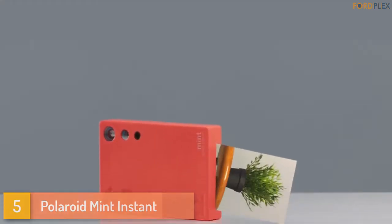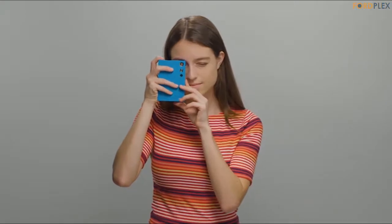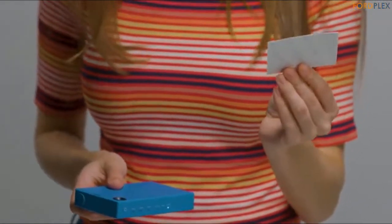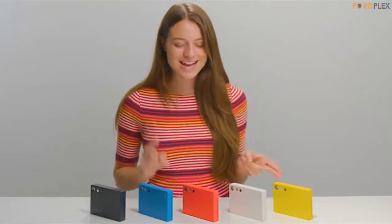Number 5: Polaroid Mint Instant. Classic instant print cameras used to be all the rage. Now you can experience the same on-the-spot convenience with a contemporary twist, thanks to the brand new Polaroid Mint 2-in-1 camera and printer.